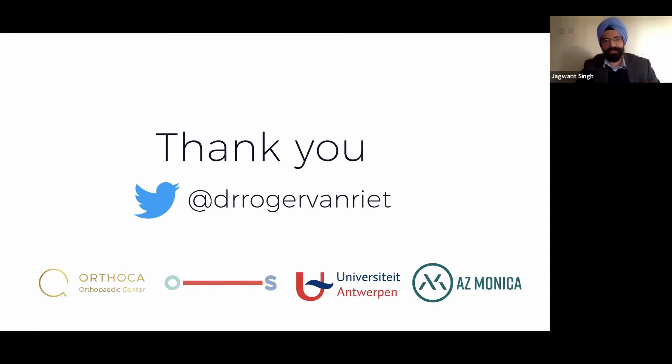Mr Crompton has sent his apologies — he's still stuck in theatre and won't be able to make it this time. We'll put his talk on acute elbow trauma into a future webinar.